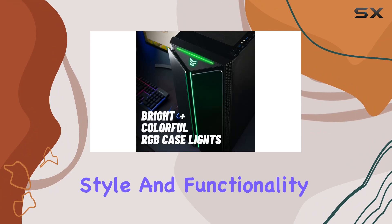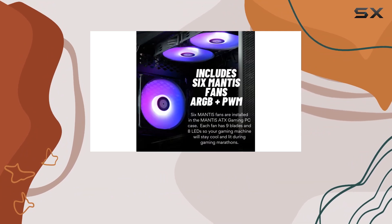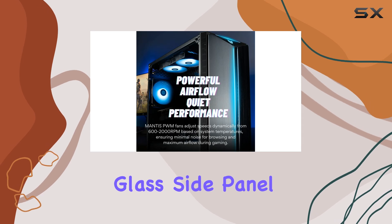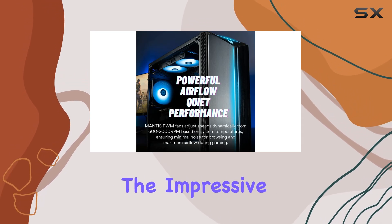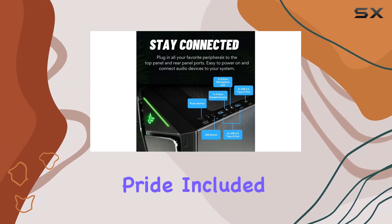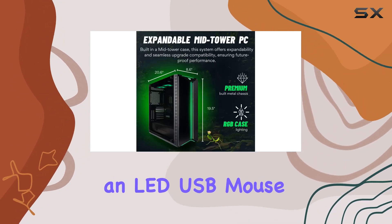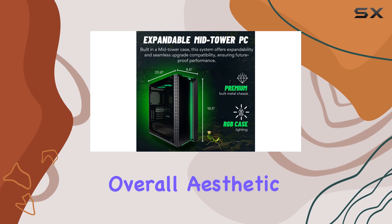The Mantis case is a blend of style and functionality, featuring front panel LEDs, a brushed aluminum front panel, and a tempered glass side panel, allowing you to showcase the impressive internals with pride. Included with the system is a free rainbow backlit USB keyboard and an LED USB mouse, adding to the overall aesthetic and functionality.